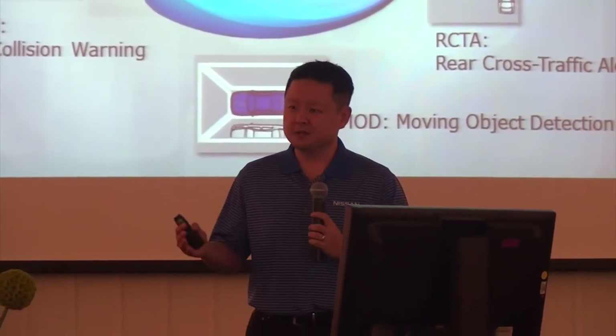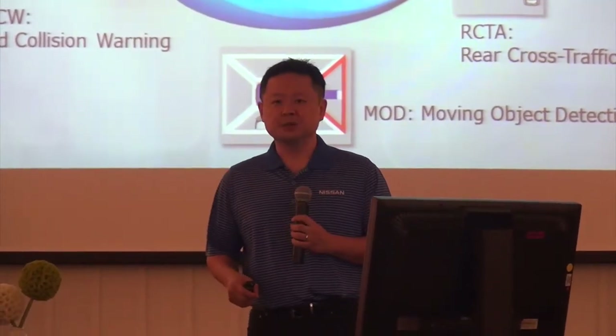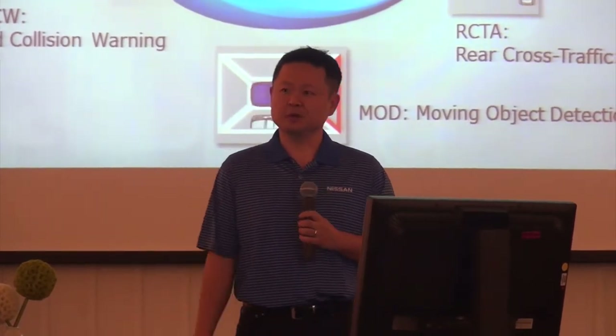Given the size of the vehicle and what it is, 28 is a phenomenal number for a crossover, especially with all wheel drive.